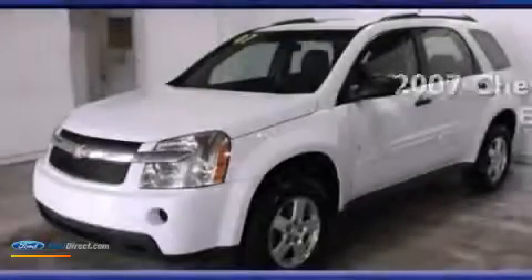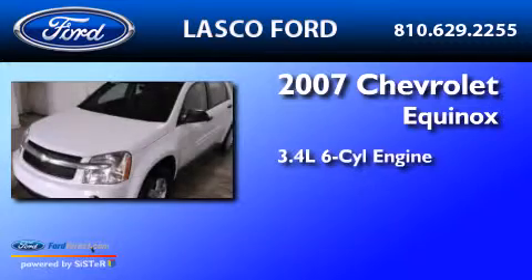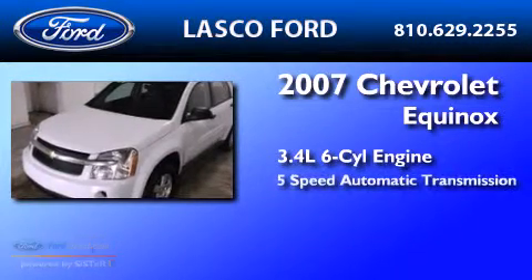This is a 2007 Chevrolet Equinox. It has a 3.4-liter six-cylinder engine and a five-speed automatic transmission.